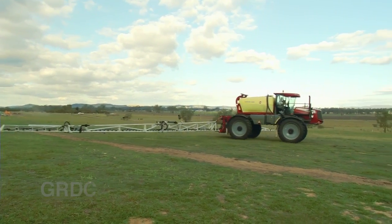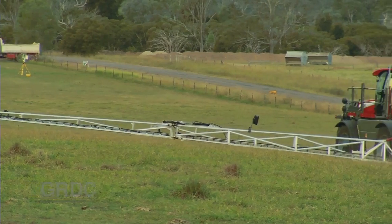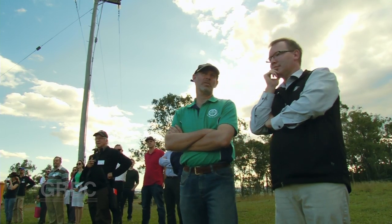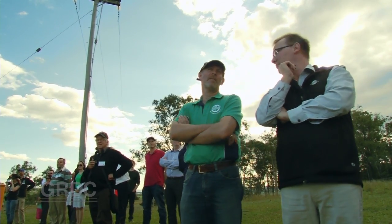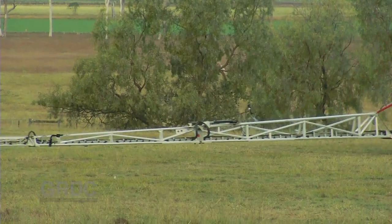Ground spray application equipment with improved drift reducing technology was also on display. This boom spray rig was hauled almost two thousand kilometres from Adelaide to Gatton just for an hour's demonstration of its auto-levelling capability. A typical auto height system has sensors out on the wings that measure the ground and can adjust that wing to suit the level of the ground, generally controlled by the level of the tractor.